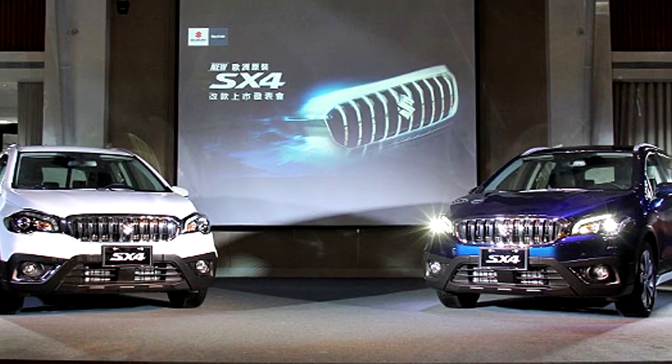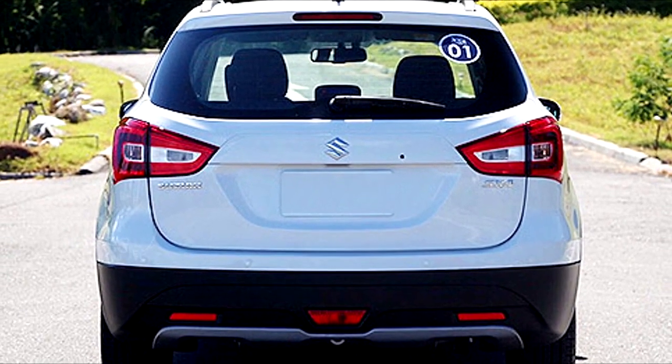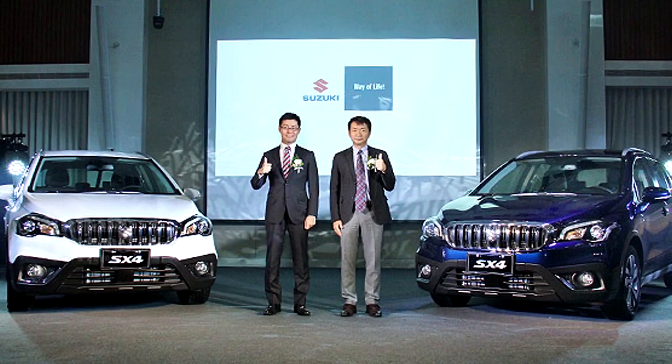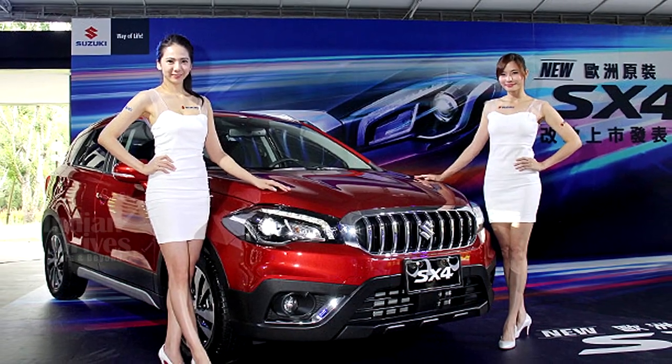The two creases on the hood give a new life to the beast, and the sides sport 17-inch alloy wheels. The brake lights too have been incorporated with LED lamps. Presently, the Suzuki SX4 S-Cross is available in Taiwan markets only and is slated to reach the Indian subcontinent sometime around Diwali.